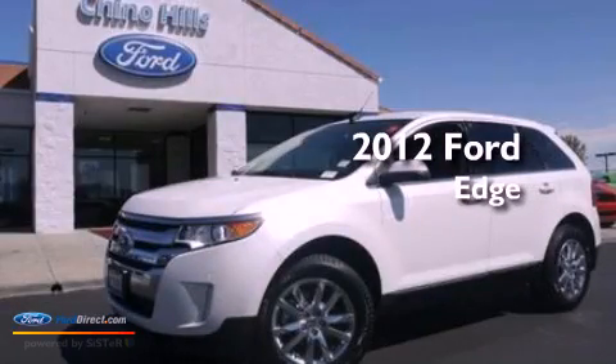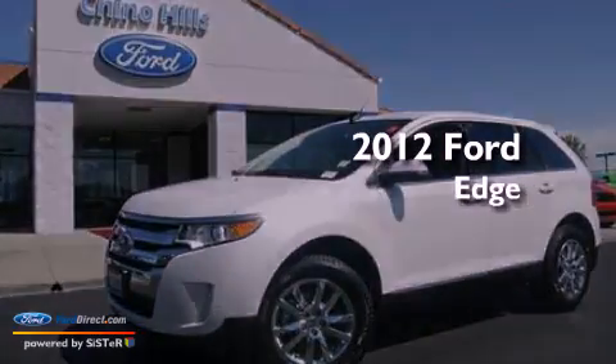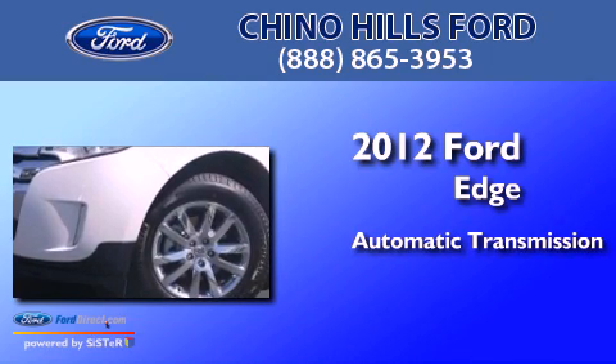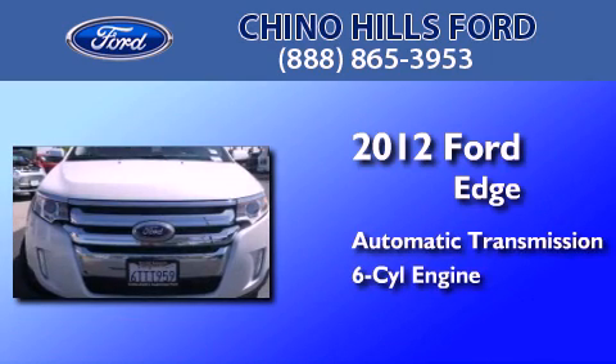This is a certified pre-owned 2012 Ford Edge. This crossover has an automatic transmission and a 3.5 liter V6.